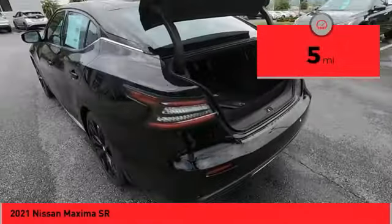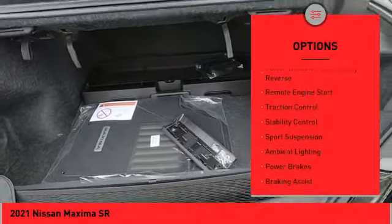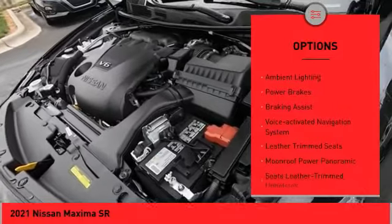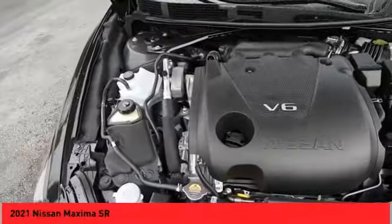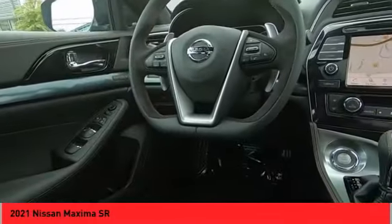This vehicle has less than 100 miles. Here are some of this vehicle's great options: power windows with safety reverse, remote engine start, traction control, stability control, sport suspension, ambient lighting, power brakes, braking assist, voice activated navigation system, and leather trim seats.